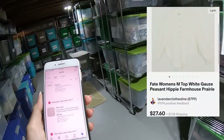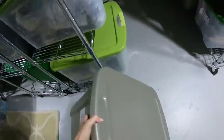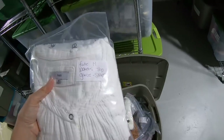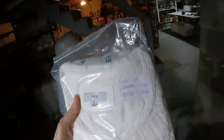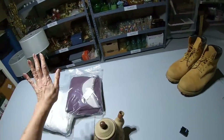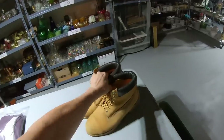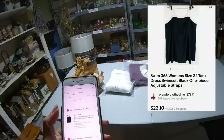The next item we're pulling is a Fate women's medium top — white gauze peasant hippie farmhouse prairie. You know me, I'm all about keywords. It's going to be in here because it's a medium and it's a solid. Let me grab this with one hand — it's a heavy one. And here it is right here — Fate medium. I'm going to leave everything open and we'll cover those at the very end. I've got the table all clear and ready to build up all the inventory that sold.